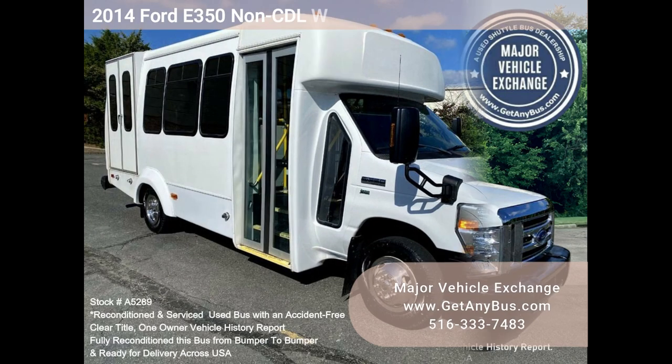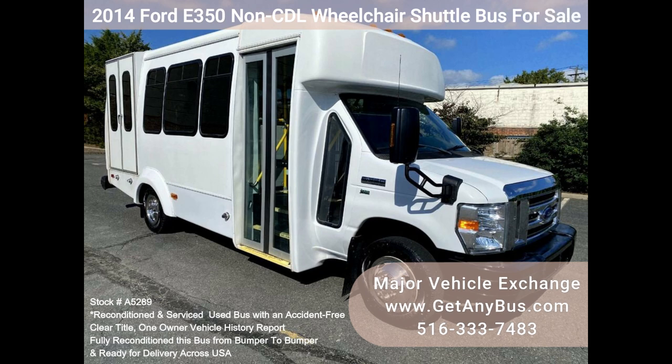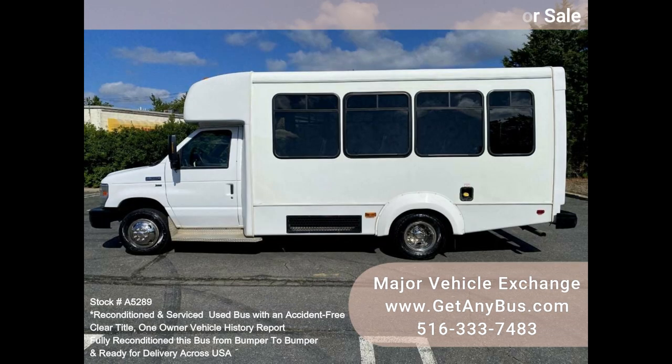Major Vehicle Exchange — 2014 Ford E350 CDL Wheelchair Shuttle Bus for Sale, Stock Number A5289. This fully serviced and reconditioned Ford E350 CDL shuttle bus was fleet maintained and is equipped with a reliable 81,000-mile 5.4L Ford V8 engine and automatic transmission with overdrive.